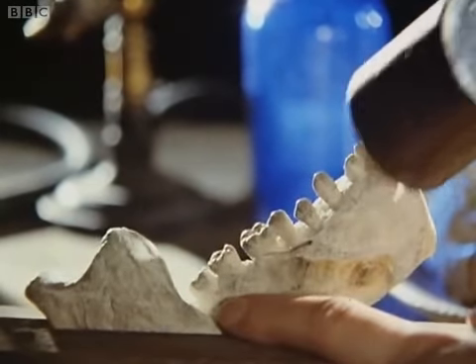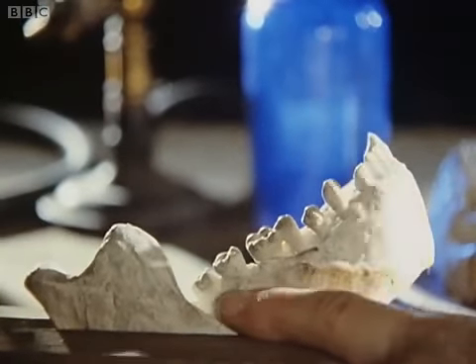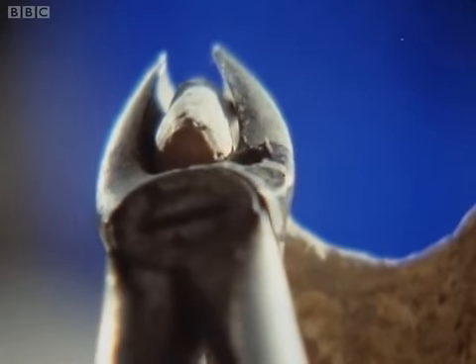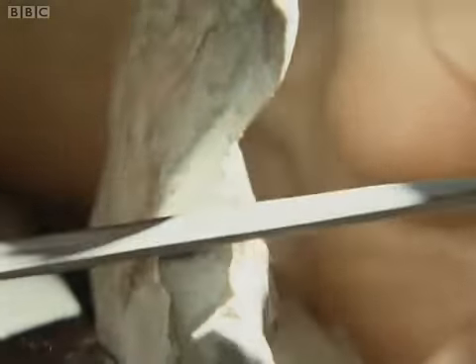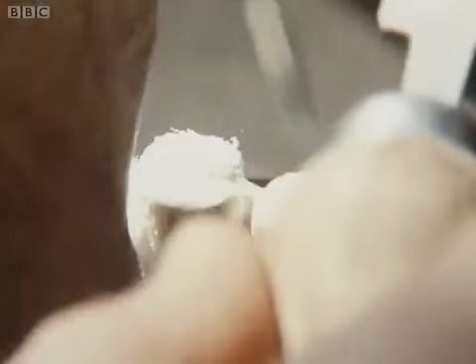Our forger or forgers went about removing all the most distinctly ape-like features of this jaw, like the region of its chin and the knob that hinges the jaw onto the skull. These features would have told a competent anatomist immediately that he was dealing with the jaw of an ape. The teeth that remained in the jaw were filed right down, so that the ape cusps were completely removed and a much more human-looking state of wear was obtained.